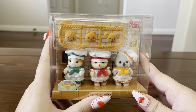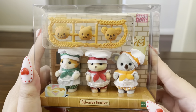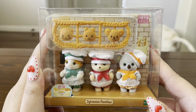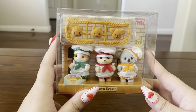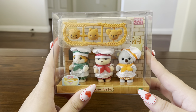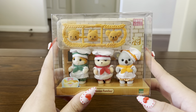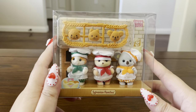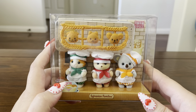This set is called the Baby Bakery Trio and it's essentially a mini version of the other baby set, even though they came out at different times — this one came out much earlier and I've had it for a little while. It comes with three figures: the Maple Cat, Caramel Dog, and Koala, and each of them also have their own matching bread, just like the other set.